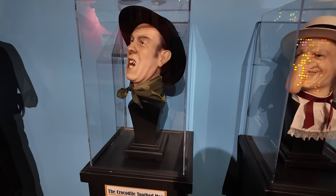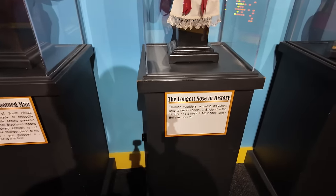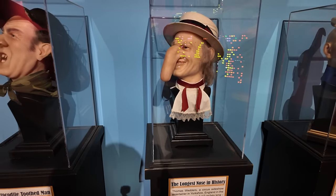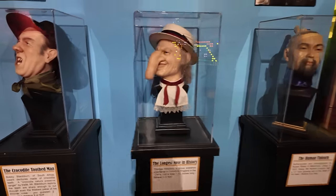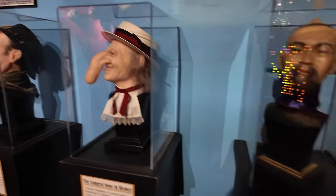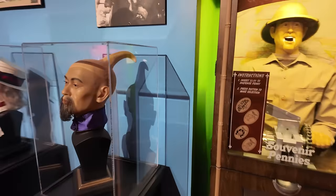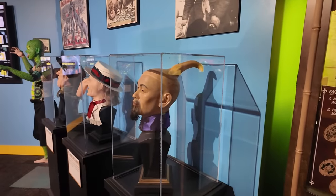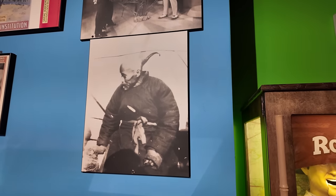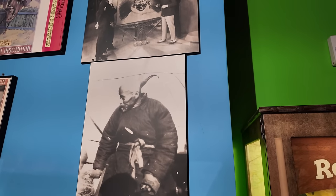A couple more oddity type people here — the crocodile toothed man, and the longest nose in history is this gentleman right here: seven and a half inches long. Wow, that's crazy — that seems pretty cartoonish of sorts. And of course the human unicorn who we saw already, the giant unicorn horn coming out of the back of his head. Here are some actual photos of him from way back in 1931 — only black and white because it's a long time ago.